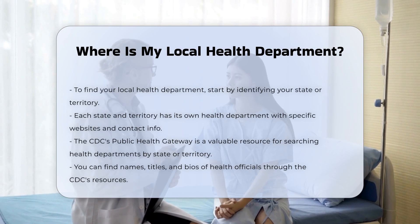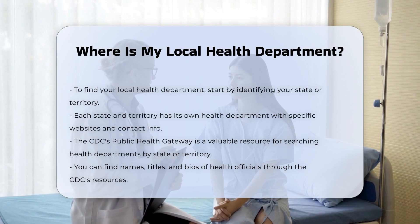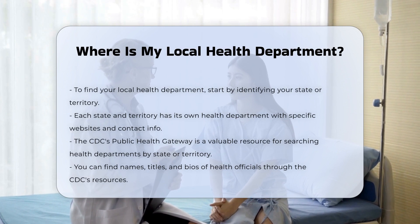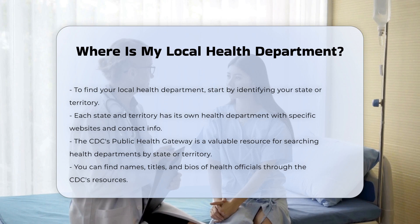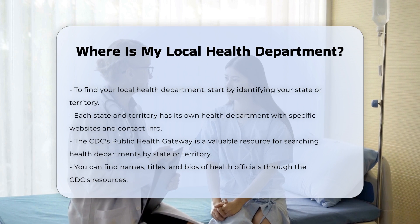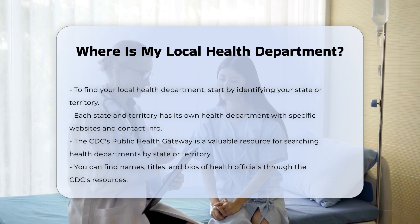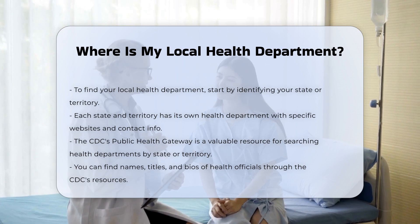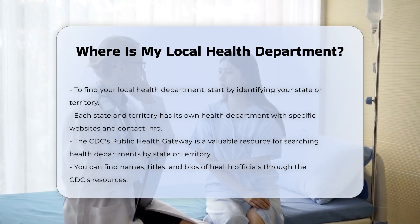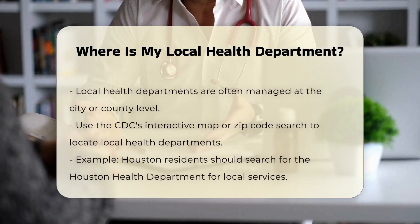By state or territory: You can start by searching for the health department in your state or territory. Each state and territory has its own health department, and you can find their websites and contact information through resources like the CDC's Public Health Gateway. This site allows you to search by state or territory to find the names, titles, and bios of health officials, as well as the websites of state and territorial health departments.